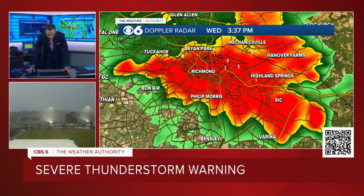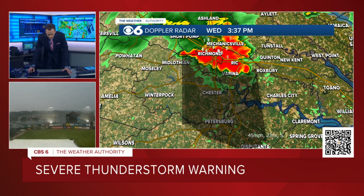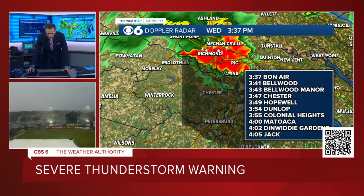Now, I want to stop focusing on the leading edge and track this farther southward. It's moving about 40 to 45 miles an hour. When I show you these times, maybe even subtract a minute or two because this could be speeding up. So it's in Bonaire right now. Chester within the next nine minutes or so. Hopewell at 3:49. Colonial Heights at 3:55. And Matoaca at 4 o'clock.